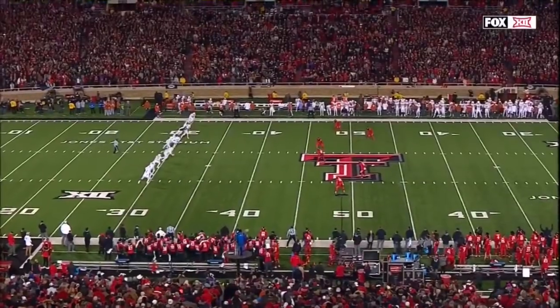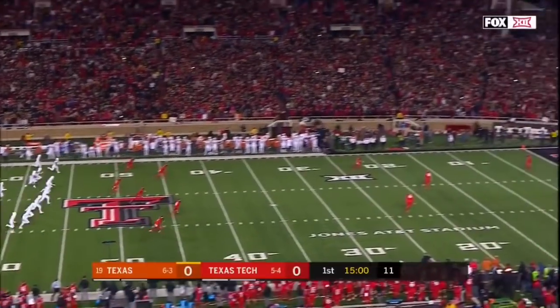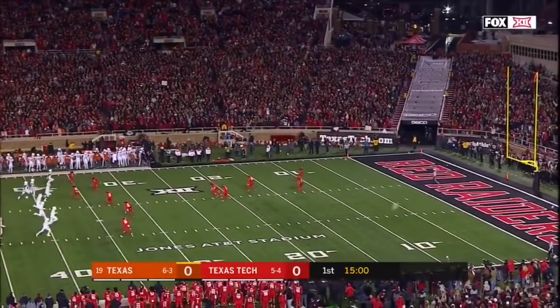This is a huge deal because it's going to affect the coverage ability of David Gibbs on the back end for the Texas Tech Red Raiders.